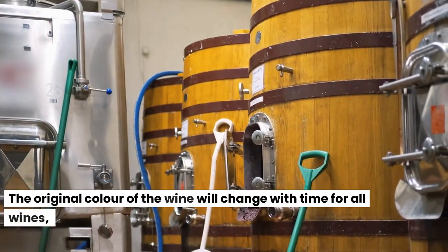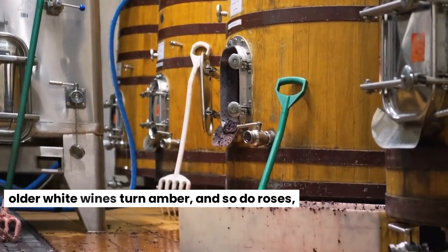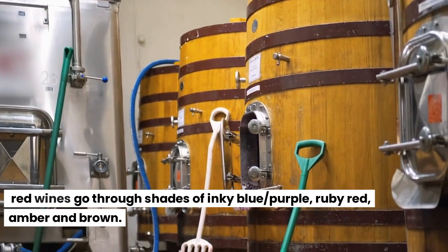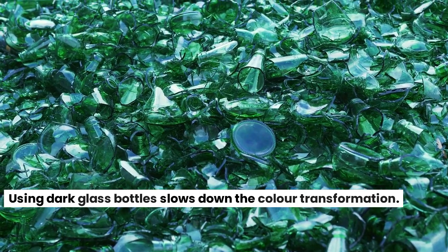The original color of the wine will change with time for all wines. Older white wines turn amber, and so do rosés. Red wines go through shades of inky blue, purple, ruby red, amber and brown. Using dark glass bottles slows down the color transformation.